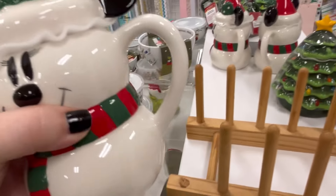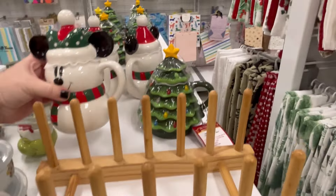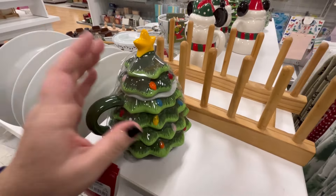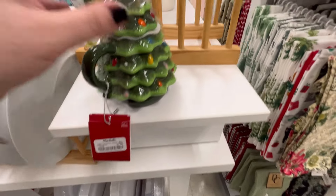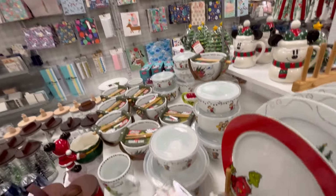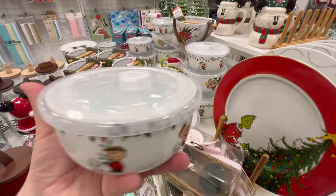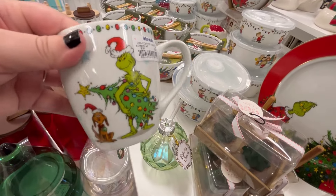We have mini snowman mugs — how precious are they, so cute for $9.99. And they also have the nostalgia tree. I love the nostalgia tree — I think it's so beautiful. I have a friend who collects them in so many different colors for different holidays. She has a whole little bookshelf set up to decorate and she leaves it out year-round — it looks so nice.